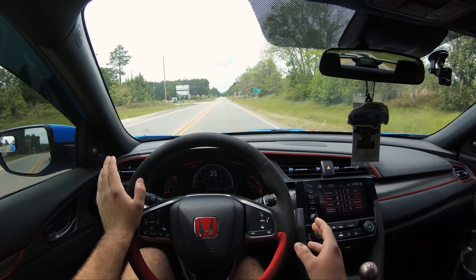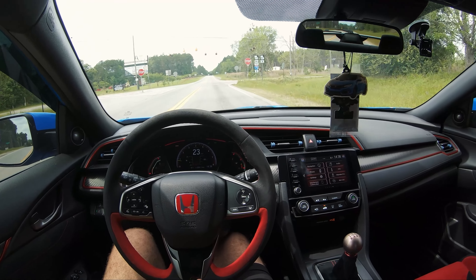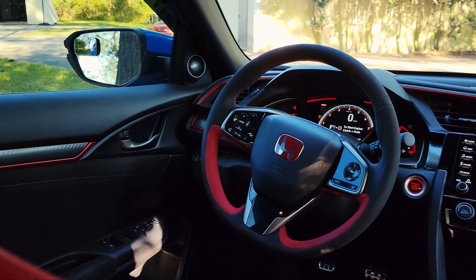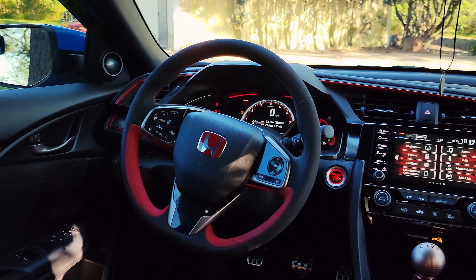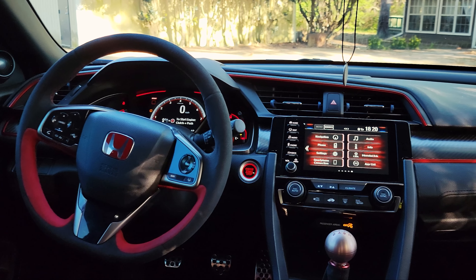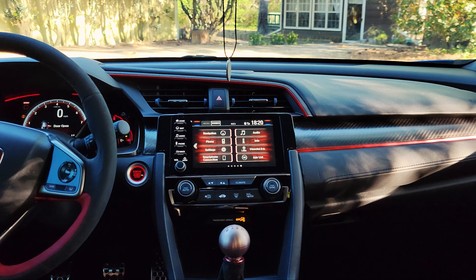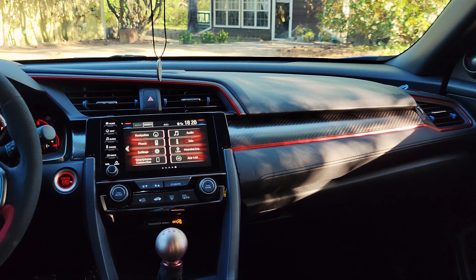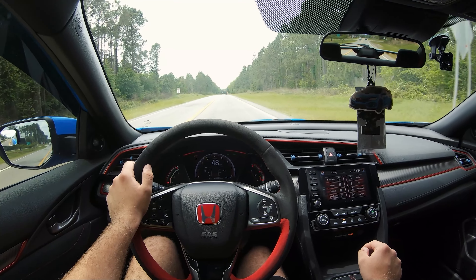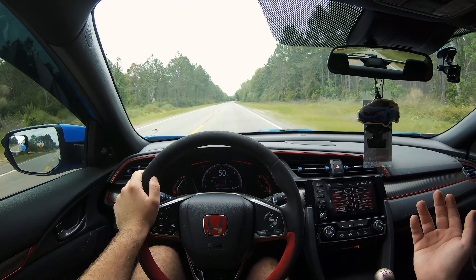Getting into the interior, the first thing you notice is this beautiful Alcantara flat-bottom steering wheel that the car comes with, and then you notice a bunch of red — that's the first thing I noticed on the interior, just a crap ton of red. With the blue car, it is pretty controversial. I feel like a red or black car would have worked better, but I don't mind it. I feel like this car is pretty extreme in terms of styling, so the interior and exterior kind of work together.